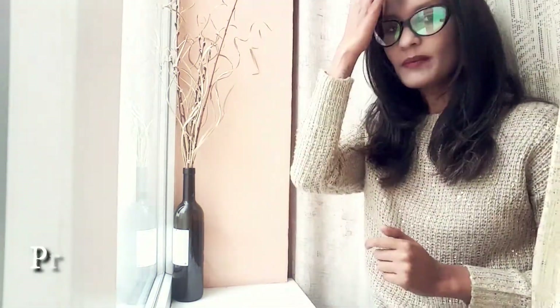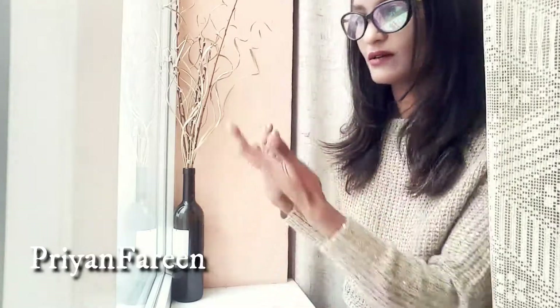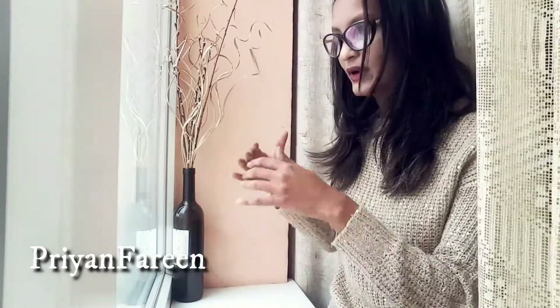Hey guys, so normally every season whenever the season changes, I try to decorate this corner because this is one of my favorite corners and it's so attractive. I personally feel that this corner is much more attractive than anywhere else in my entire house. Whenever I see this corner decorated, and I personally decorate it, I feel good — because from outside anyone can see the decoration, and even from my living room whenever I open my curtain and see this, it feels so good. So today I'm going to show you how I decorate this corner. I hope you guys enjoy this video — let me know if you want to see this kind of video more or not. Let's start!